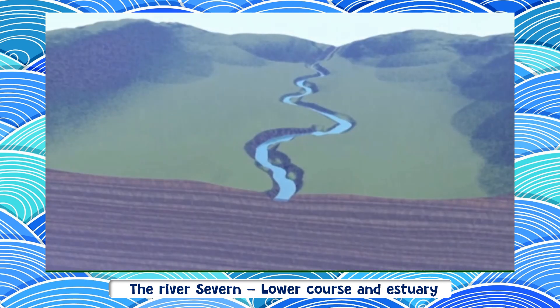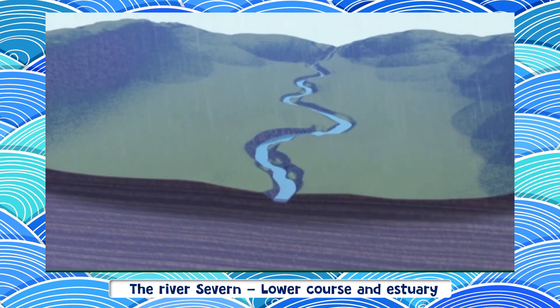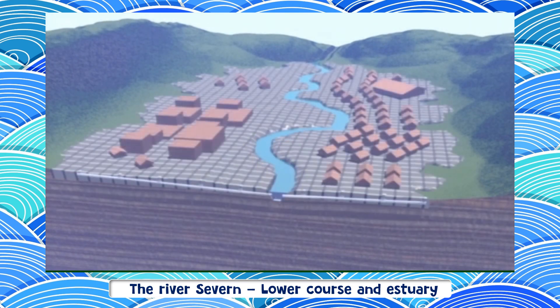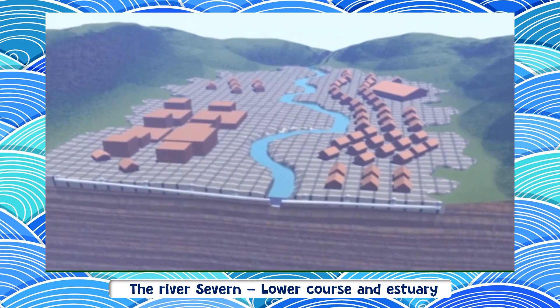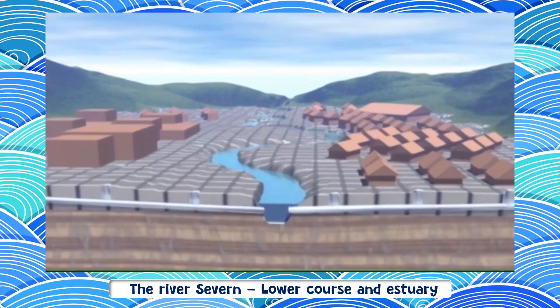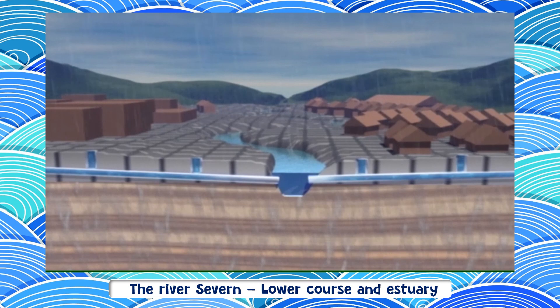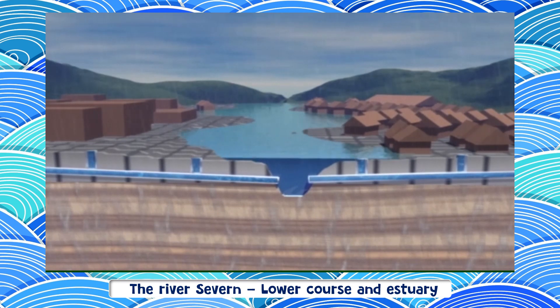When rain falls on open countryside, the ground acts as a big sponge soaking up a lot of the water. But when the land is built on, the paving and tarmac stop water seeping into the soil. Instead of the water ending up in the soil, it's swiftly drained through pipes into the river. That's okay in normal conditions, but when it's very wet, the extra runoff can tip the balance, causing a river to flood.